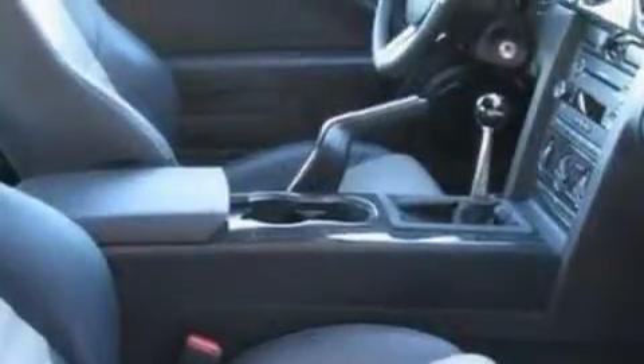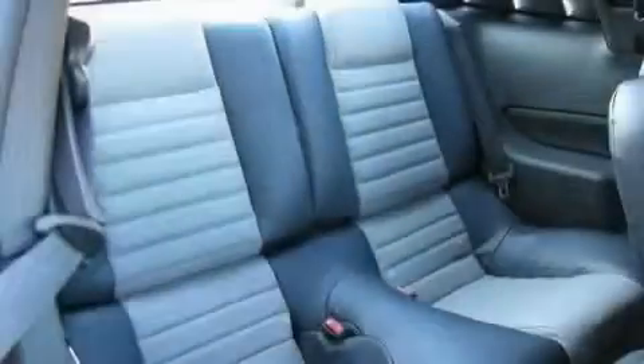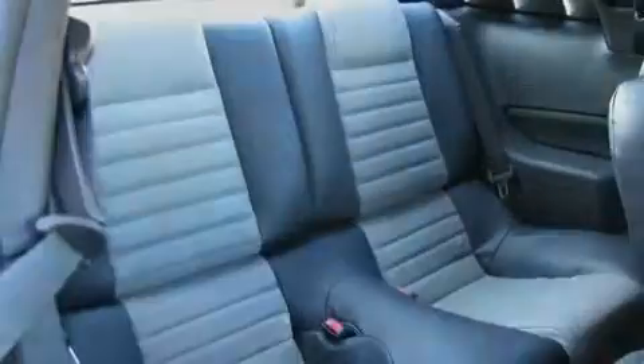Its powertrain features a 4.6 liter, 8-cylinder engine and a 5-speed manual transmission. This car won't last long at this price. Call and arrange a test drive now.